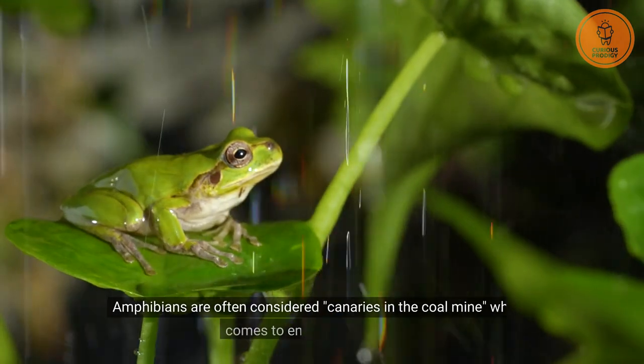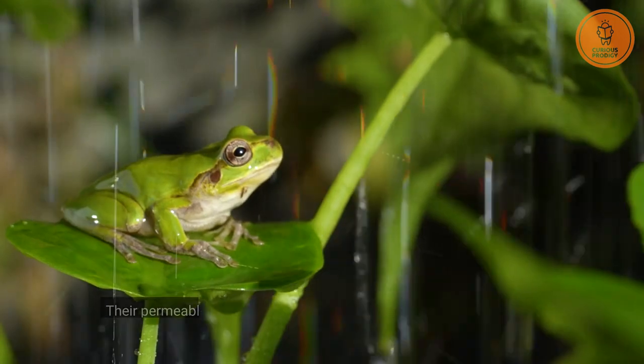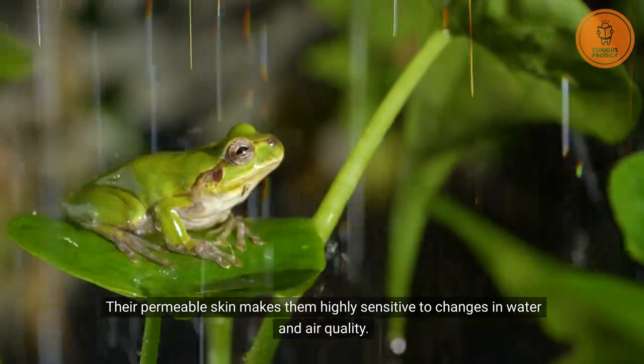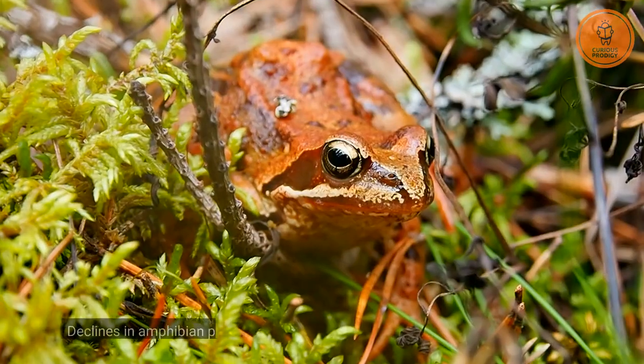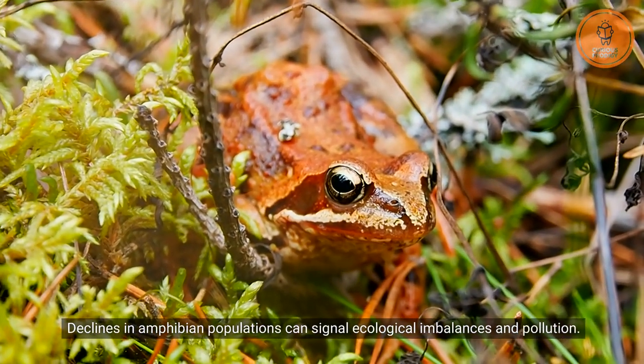Amphibians are often considered canaries in the coal mine when it comes to environmental health. Their permeable skin makes them highly sensitive to changes in water and air quality. Declines in amphibian populations can signal ecological imbalances and pollution.